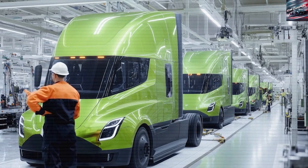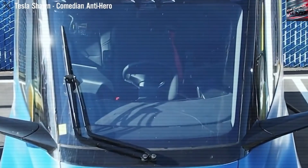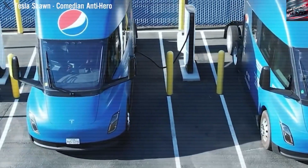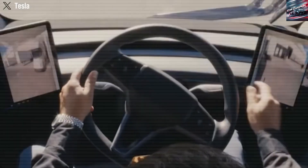By 2026, Tesla has built over 300 Mega Charger stations at major trucking locations and distribution centers across the US. Some are even solar-powered and connected to Tesla's energy storage systems, which not only helps the environment but also keeps costs low for trucking companies.